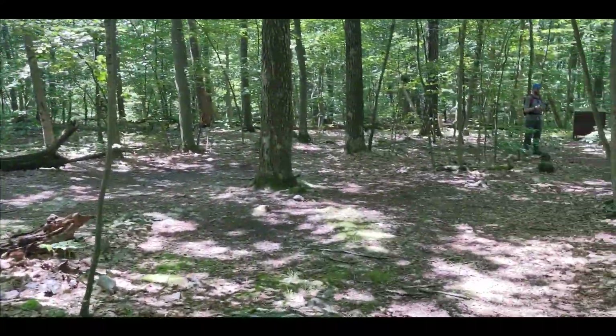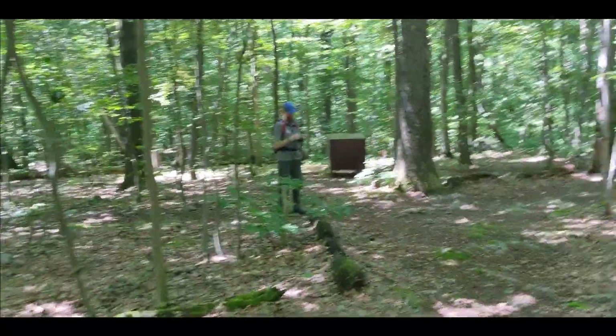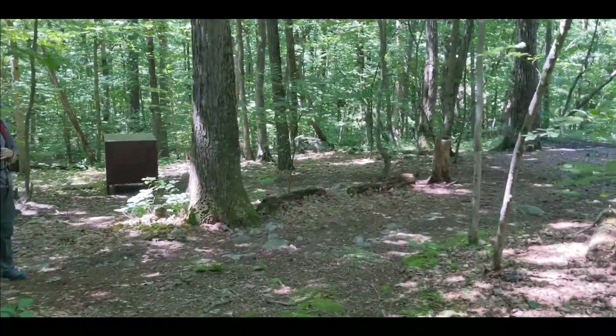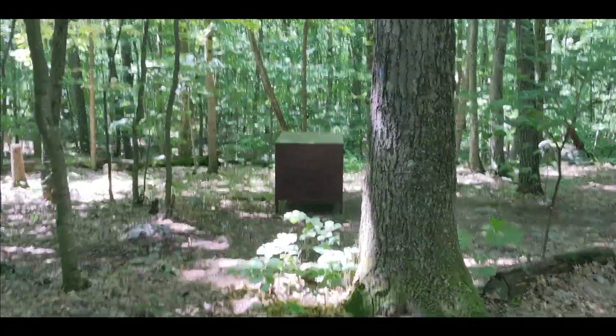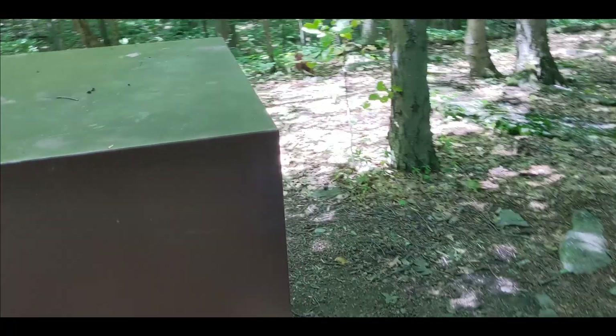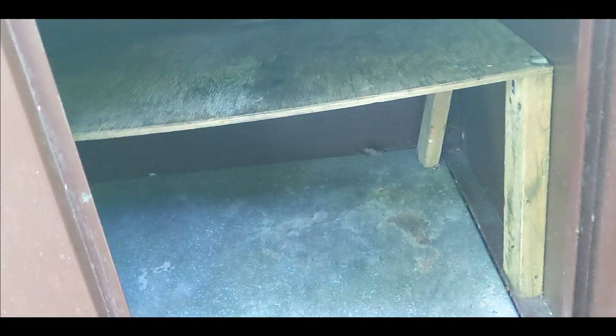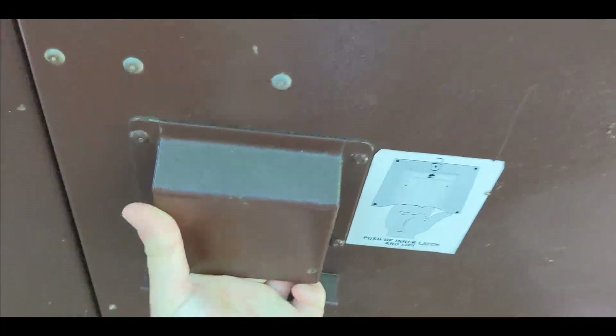There are a lot of campsites in here — lots of spots to camp. And a bear box. It's good and sturdy — I've seen worse.